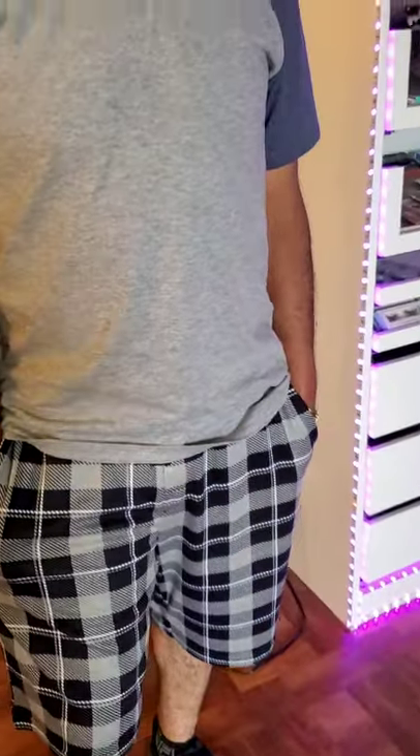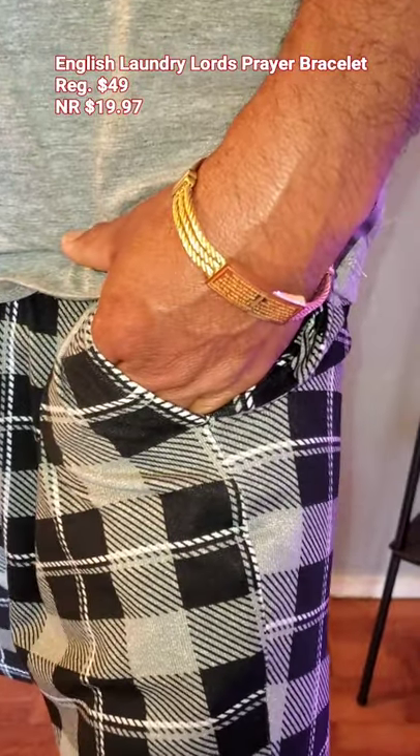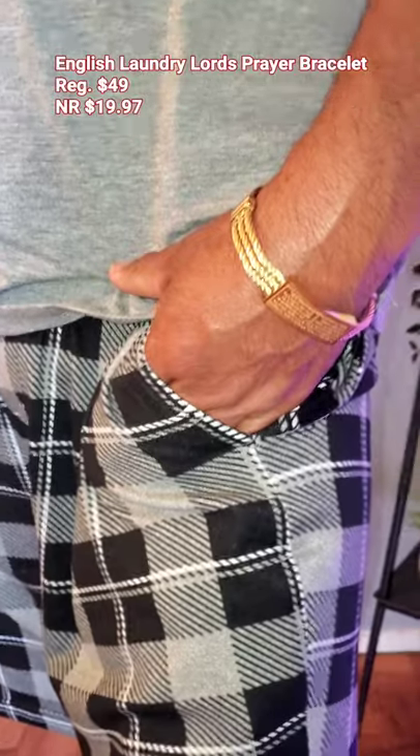Very casual, comfortable. And I can't forget this bracelet that I found for him. This actually says the Lord's Prayer on it, and it was for like $19.